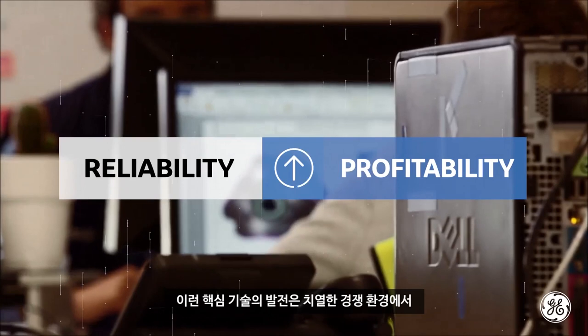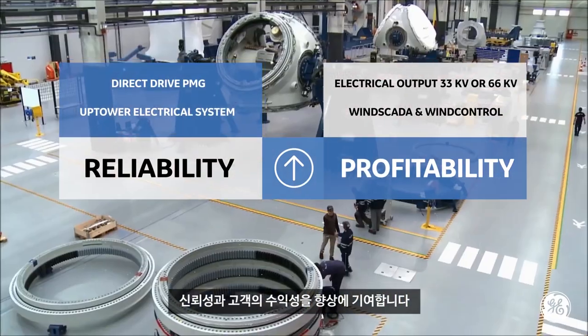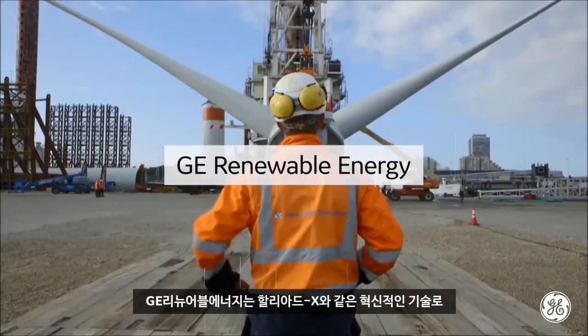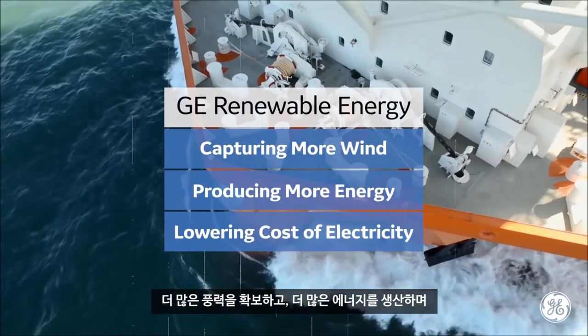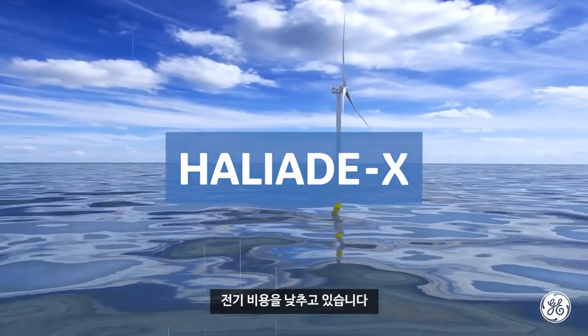These and other key technology advancements increase reliability and our customers' profitability in today's highly competitive environment. GE Renewable Energy is capturing more wind, producing more energy, and lowering the cost of electricity with game-changing innovations like the HALYAT-X.